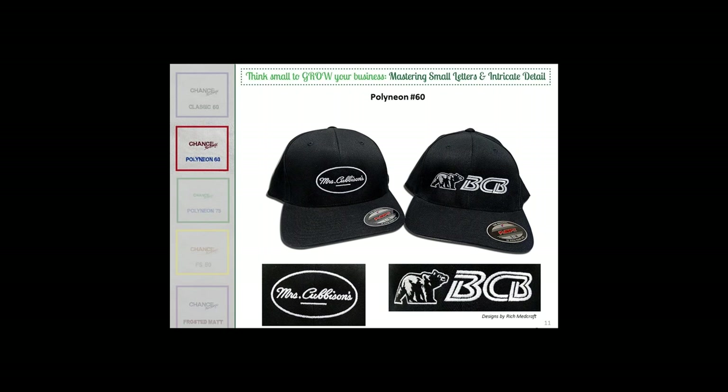What size needle did you use with these caps? I used a size 10. You can use a size 9, especially on knits — the smallest needle penetration you can make is the best. But when doing a cap, especially with a buckram, there's flagging that can happen where the cap crown bounces up and down between the throat plate and the crown. That usually happens at the very start of the design. Those things cause more needle breakage, so if you go up to a size 10 sharp, you don't have as much trouble with it.